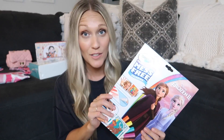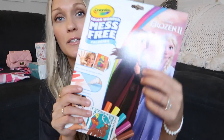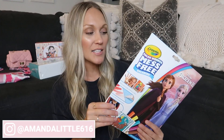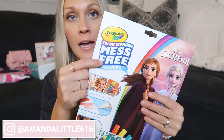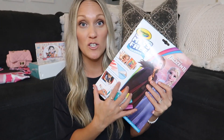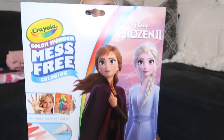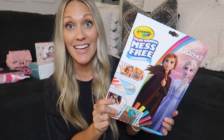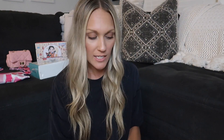Another thing Addison loves is coloring — she goes through coloring pages so fast. I love these mess-free markers because they don't draw on anything except for the special paper. Of course they're Frozen 2-themed, and this was another really great little gift that she has been loving.